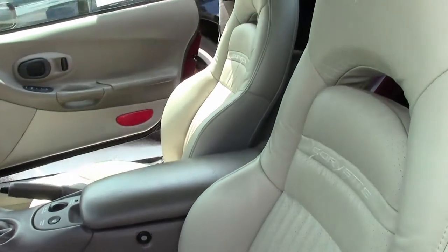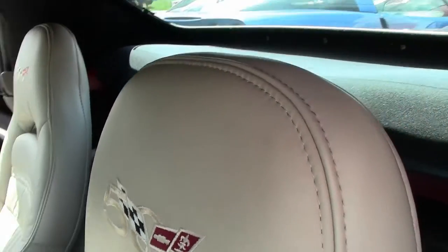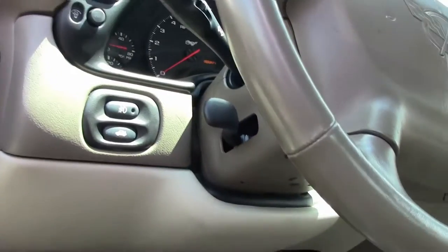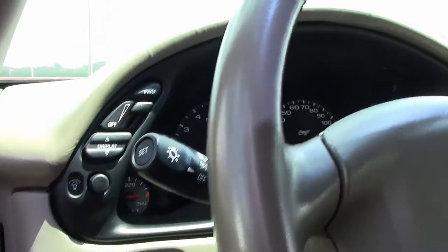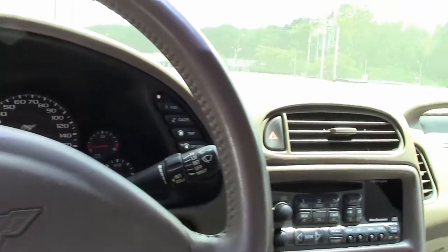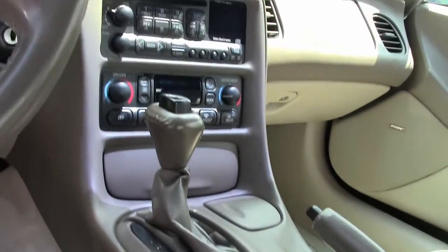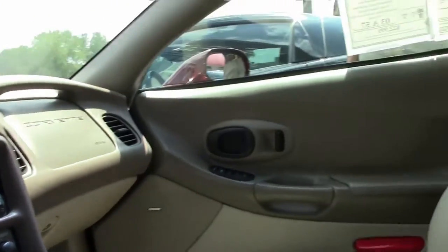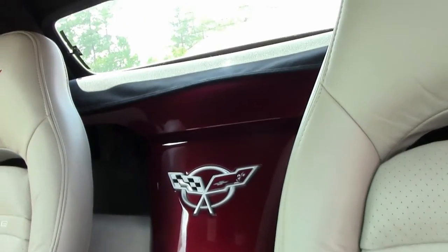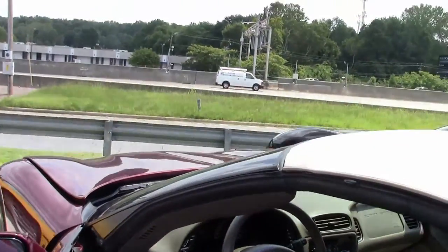As we take a look at the interior, both seats are in very good condition. Obviously a Bose stereo, heads-up display, F55 magnetic selective ride control, dual zone electronic climate control, dual power sport seats. This car also comes with a performance axle ratio — very sought after.